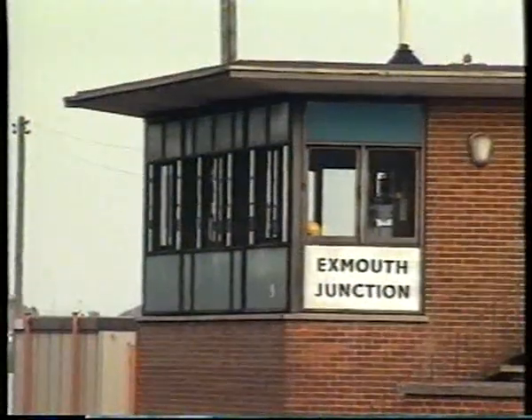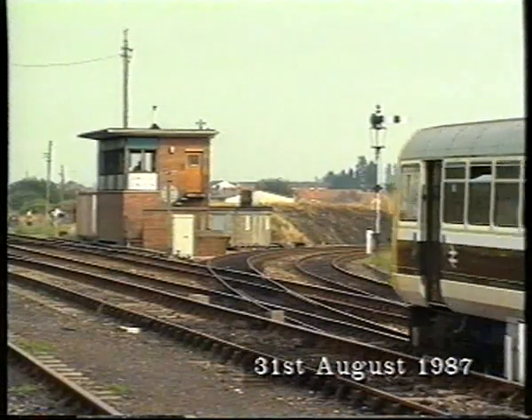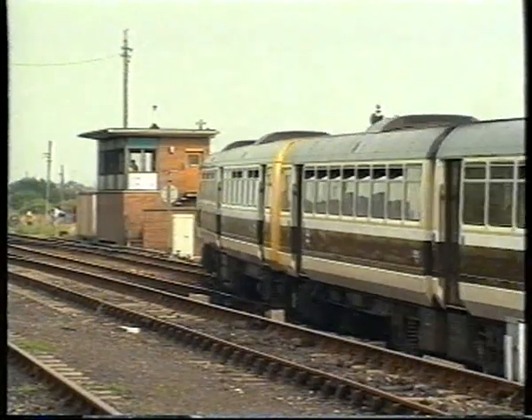Exmouth Junction's signal box survives today, but controlling colour light signals over a single lead junction. Before these were provided, a skipper train is seen heading across the junction with an Exmouth branch train.